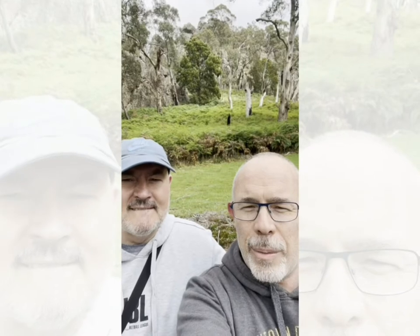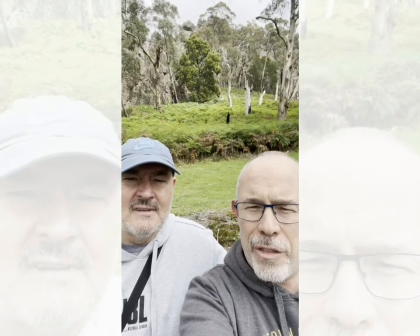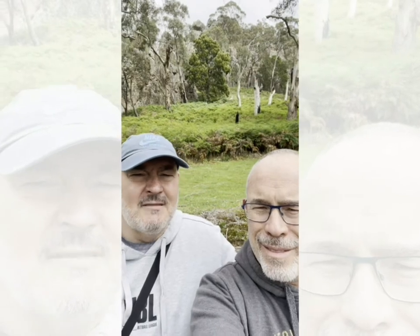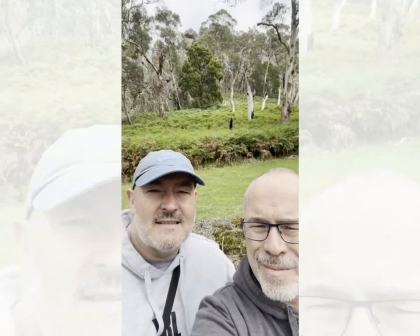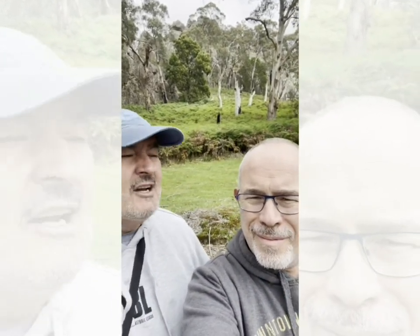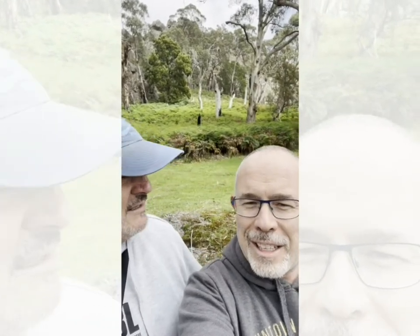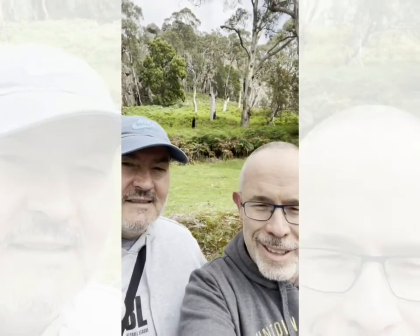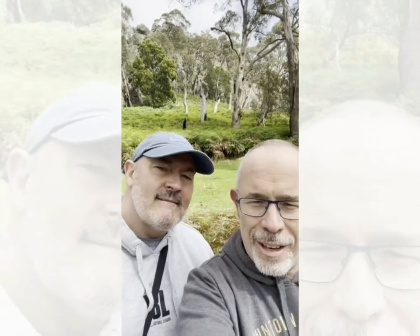We're at Hanging Rock but we're on what they call the base walk, because that's the only area that's dog-friendly. Just an amazing spot — look at these incredible rock features. It's just so untapped. We've so not seen much of Victoria — it's a great opportunity to get out and about. Ollie's pulling us around like crazy; he loves his walks, smelling all the different scents of all the different animals. He's absolutely going crazy.